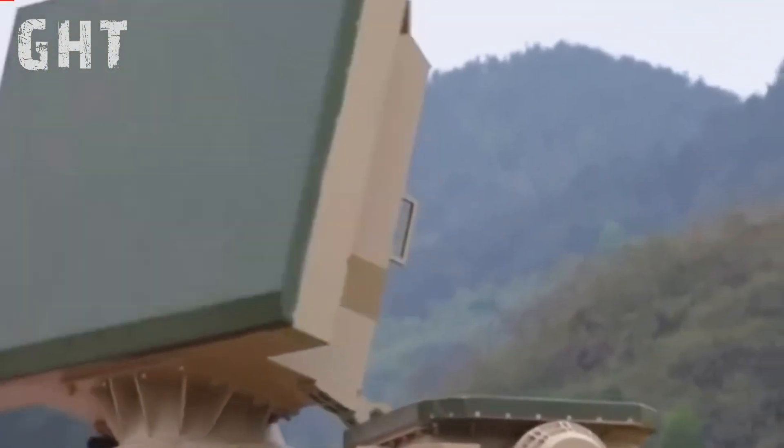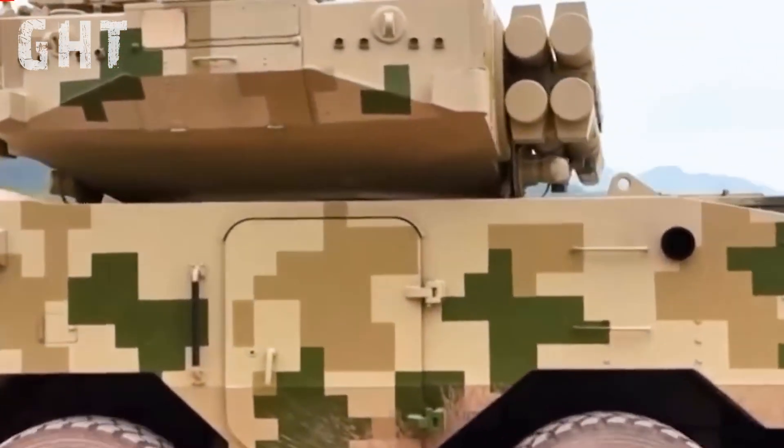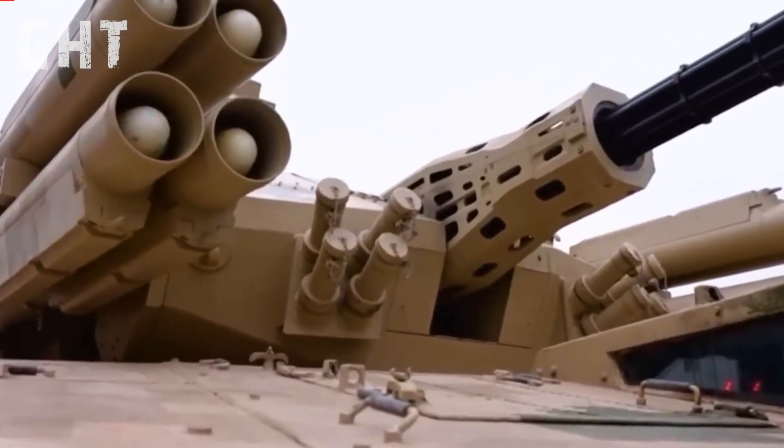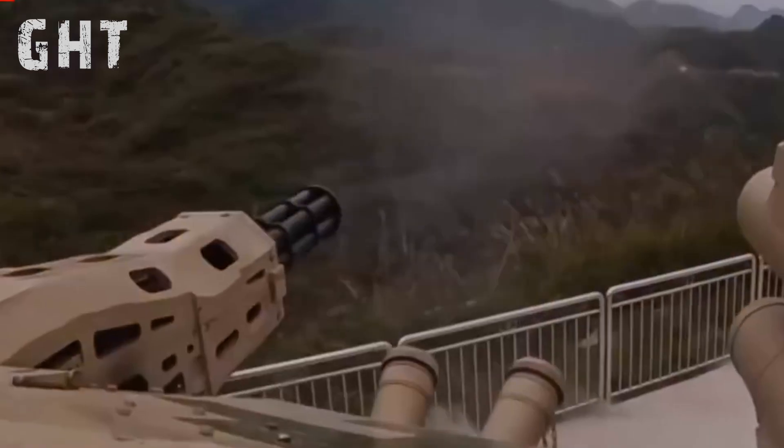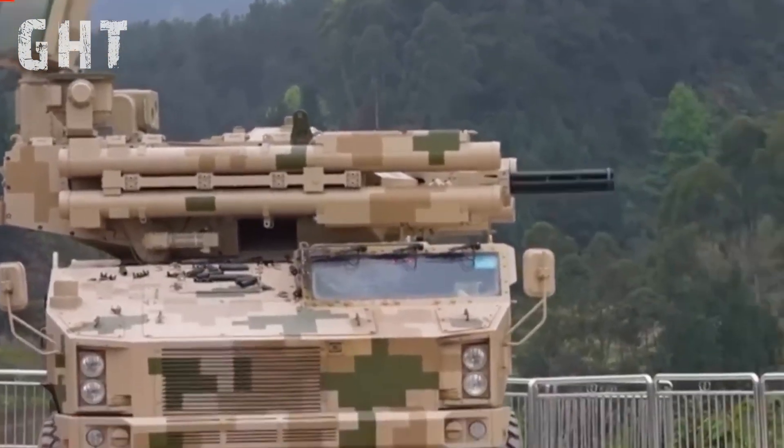What sets the Type 625E apart is its adaptability and mobility. Mounted on a highly maneuverable vehicle, this system can rapidly deploy to critical zones, offering immediate and comprehensive protection.